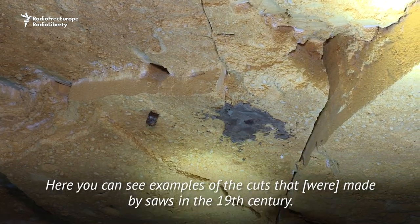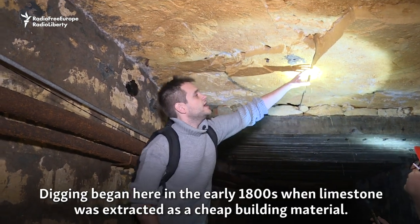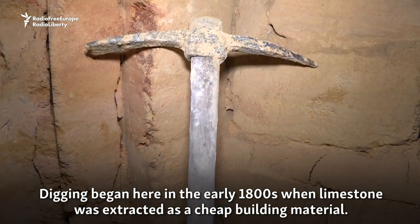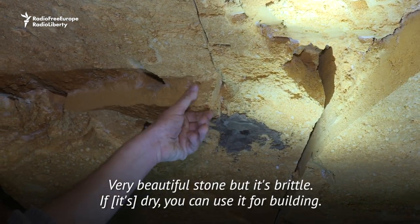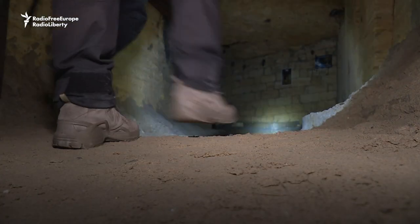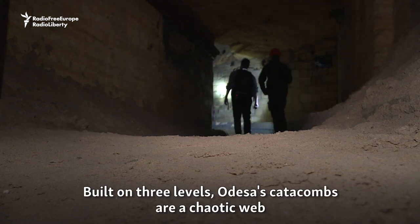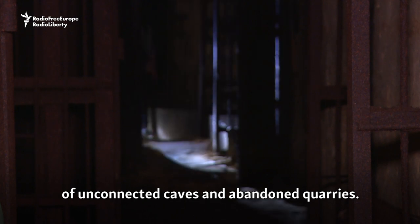Here you can see examples of the cuts that were made by miners in the 19th century. Digging began here in the early 1800s when limestone was extracted as a cheap building material. Very beautiful stone, but it's brittle. If it will be dry, you can use it for building. Built on three levels, Odessa's catacombs are a chaotic web of unconnected caves and abandoned quarries.